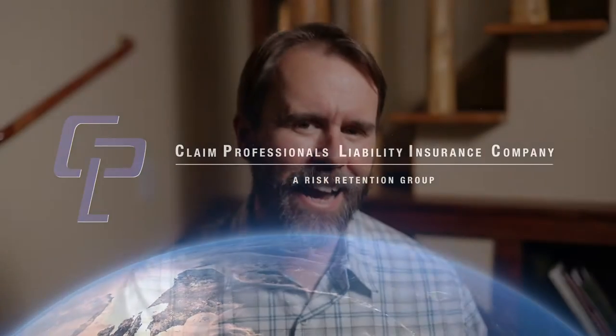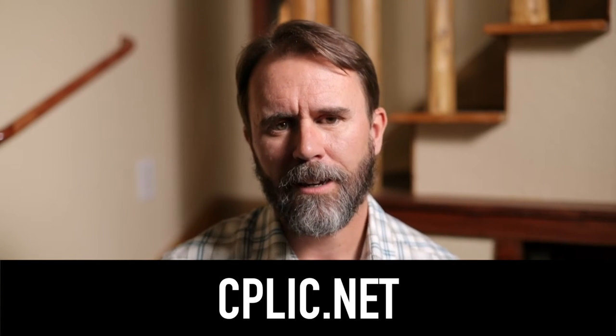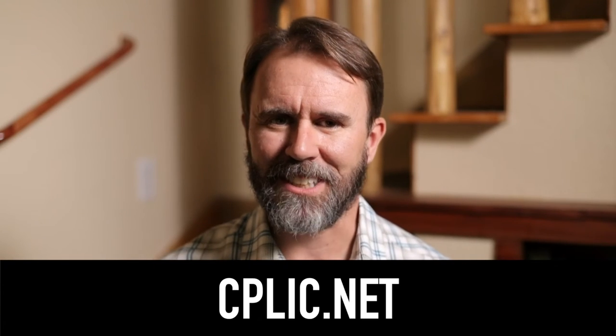Founded 16 years ago by independent adjusters for independent adjusters, CPLIC offers products to give you peace of mind while you help your insureds get back on their feet. Apply for coverage now at CPLIC.net.